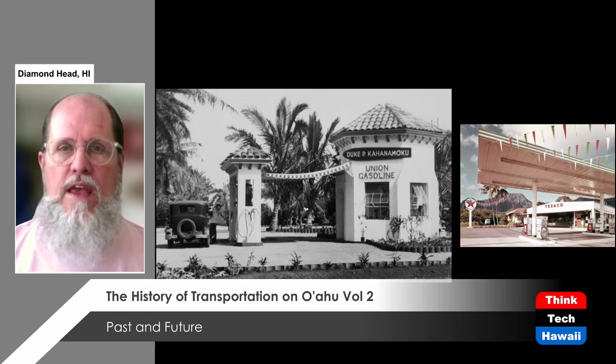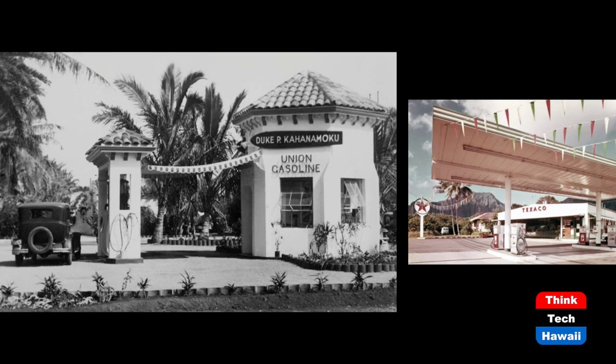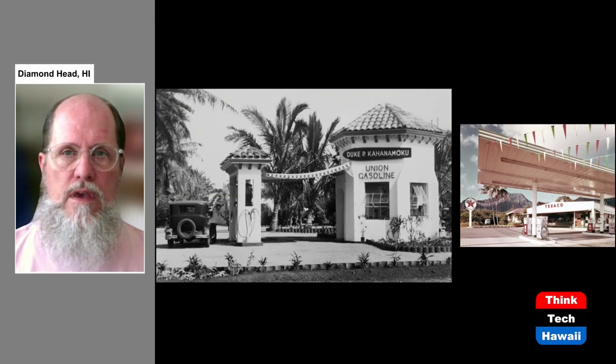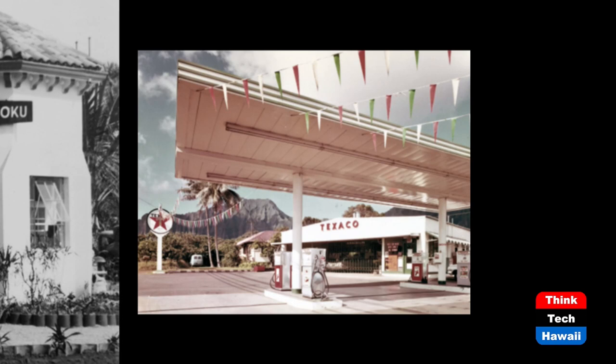Something we don't even really think about but which is an inevitable part of our lives is gas stations. All of those gas stations we're familiar with had to be built from scratch. Hundreds of gas stations have had to be built to support automobiles as a main mode of transportation. The black and white picture on the left is a Union Oil station that was run by Duke Kahanamoku — the famous swimmer and surfer — who ran two gas stations in 1934, this one on the corner of Kalakaua Avenue and Seaside Avenue in Waikiki. The picture on the right is a more modern station from the 1960s.